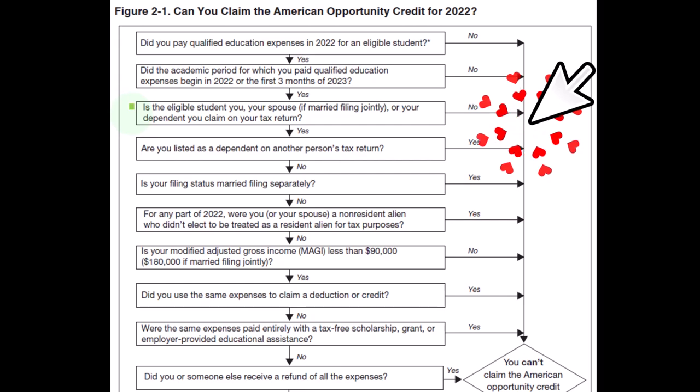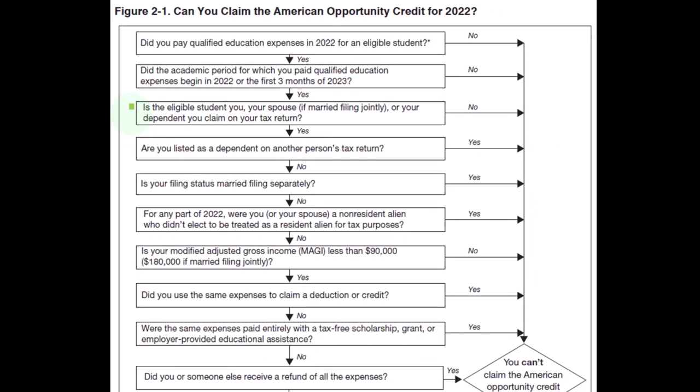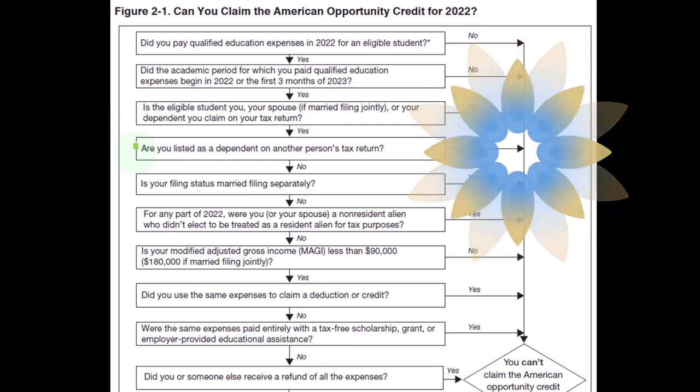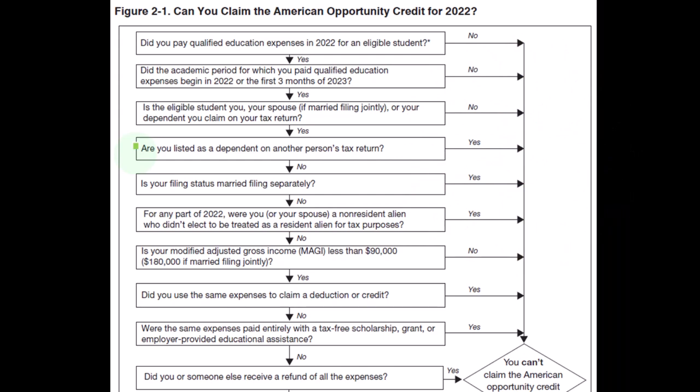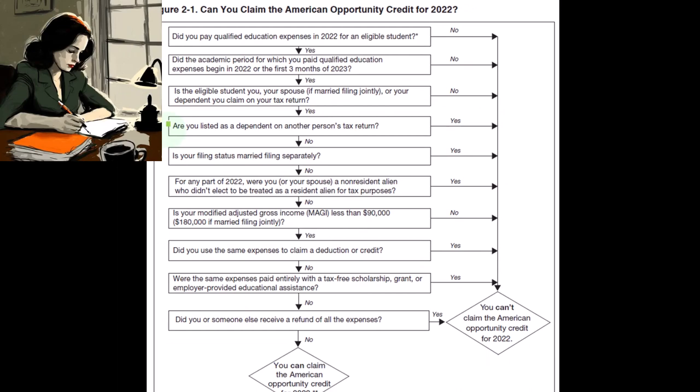Is the eligible student you, your spouse if married filing jointly, or your dependent claimed on your tax return — someone with a Social Security number on your return? If yes, continue; if no, you can't claim it. Are you listed as a dependent on another person's tax return? If no, continue; if yes, you can't take the credit, but possibly the other person claiming you can.